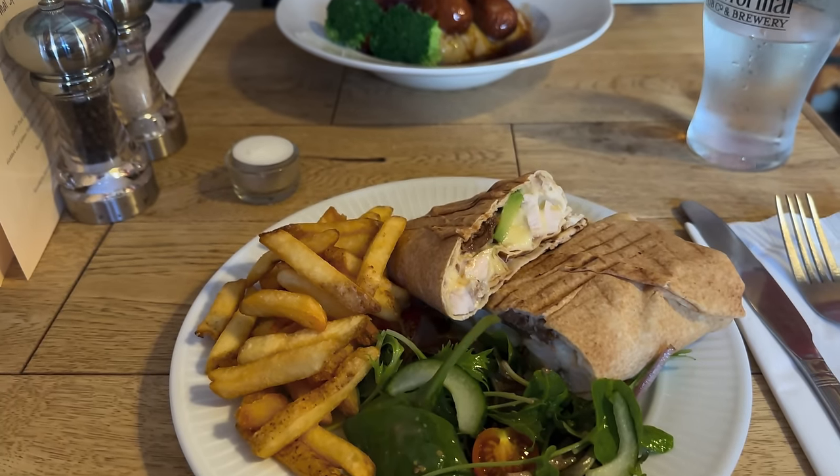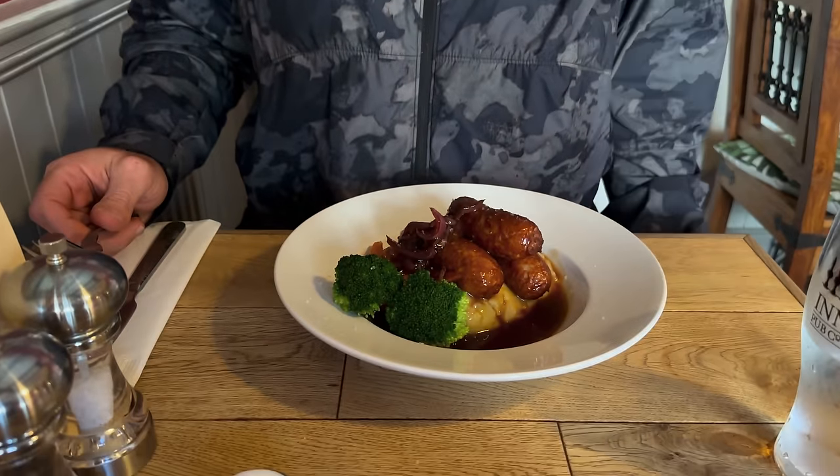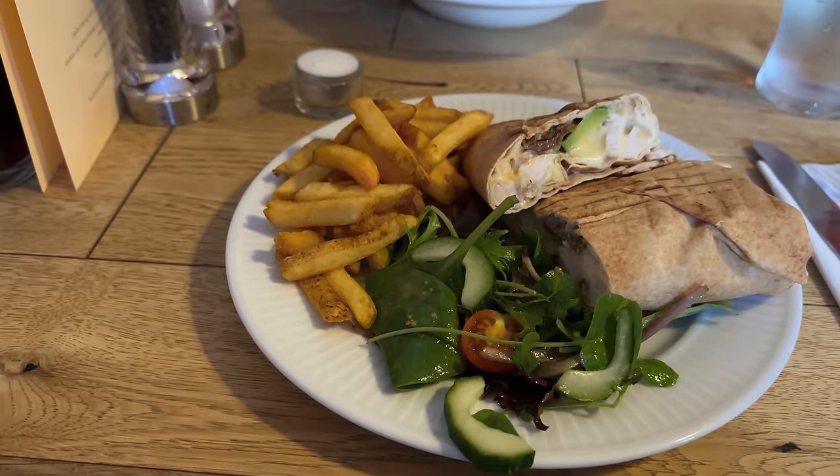We're having a pub lunch at the John O'Gaunt. Zeb is stretching and making room for his bangers and mash, and I am having a tasteful flatbread lunch.